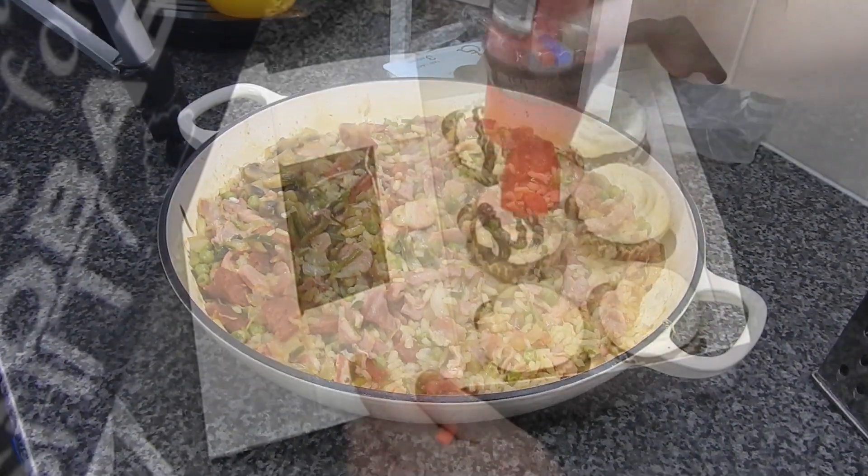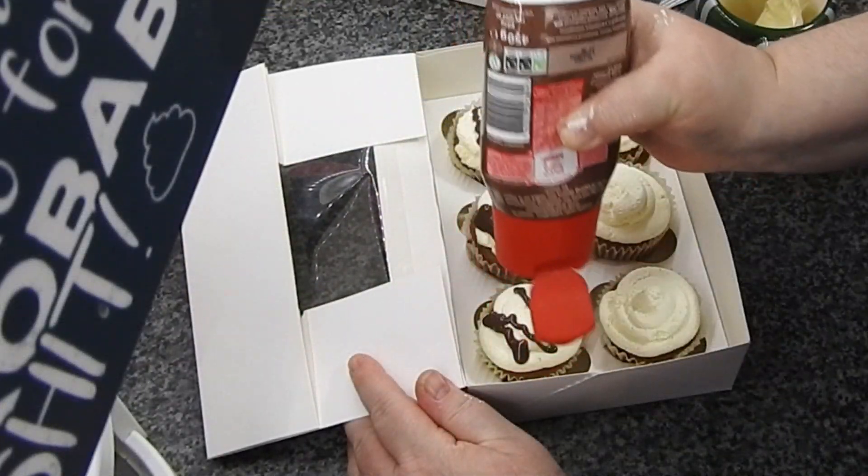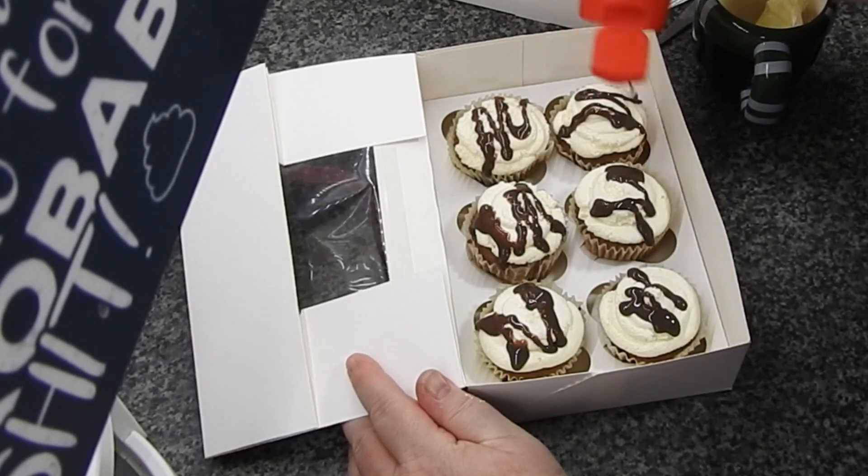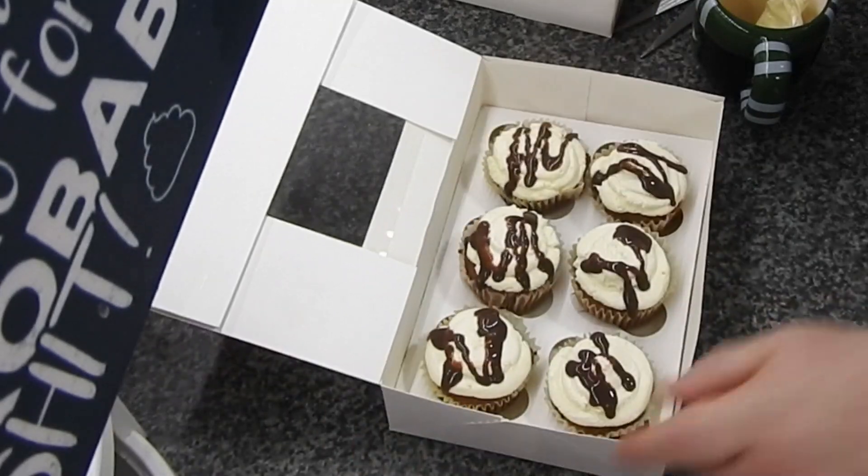So we've got a risotto, we've got cupcakes for the teachers — end of year — and Girls Brigade. But first we're going to start with a quick haul from Discount Dragon.